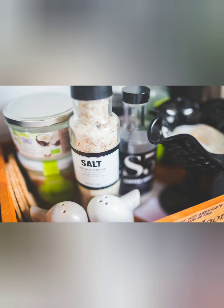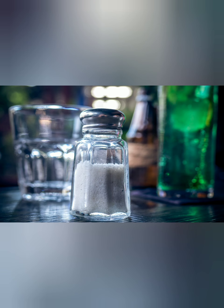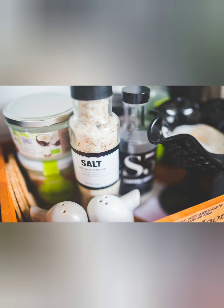1. Salt Water. While salt water may not give you prompt alleviation, it is as yet a powerful solution for eliminating microscopic organisms while relaxing bodily fluid and facilitating torment. Essentially blend a large portion of a teaspoon of salt into 8 ounces of warm water and rinse away.